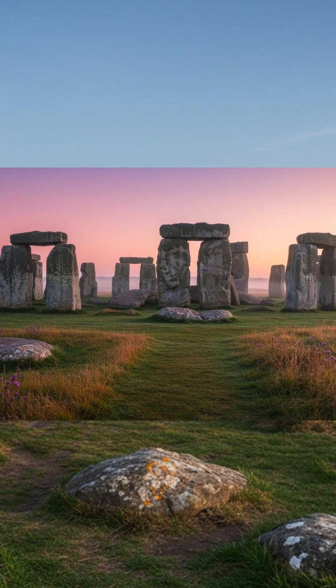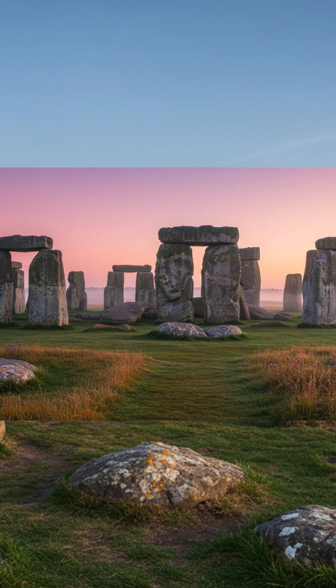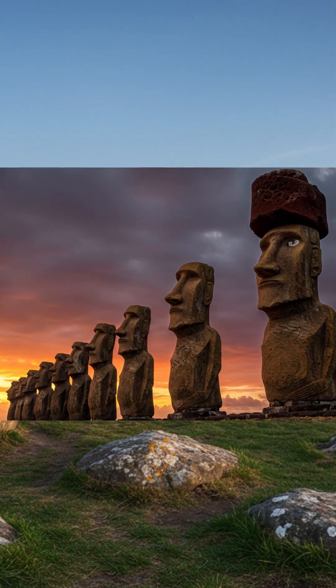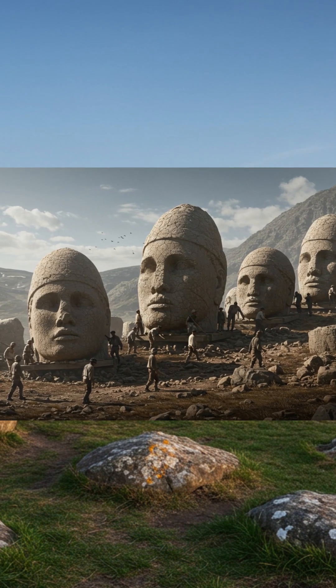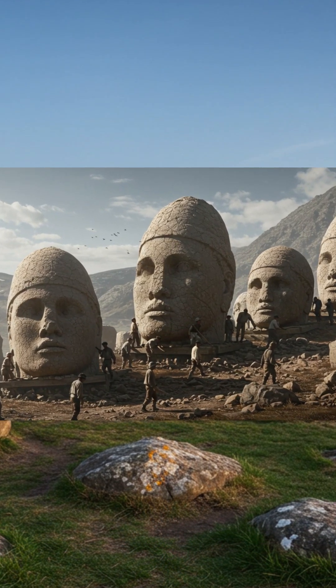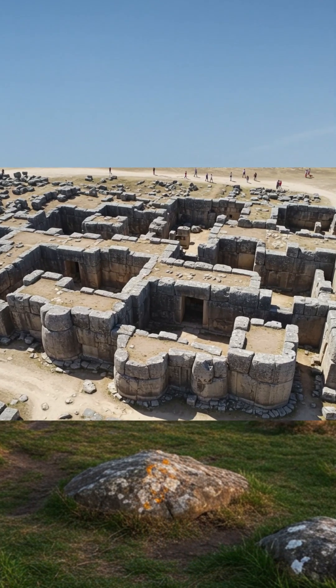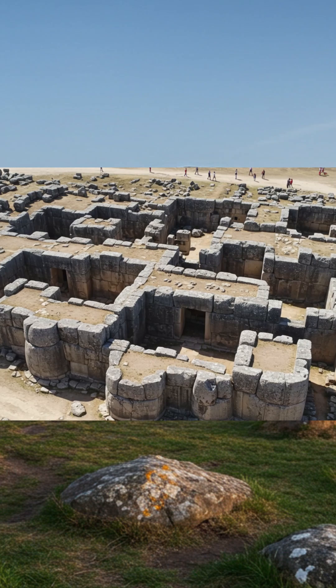Think of Stonehenge — giant sarsen stones 13 feet tall, topped by horizontal lintels, perfectly balanced. Or Easter Island's Moai, monolithic heads carved and transported across miles of terrain. Or Puma Punku in Bolivia, stones cut so precisely that they fit together without mortar, some weighing hundreds of tons.